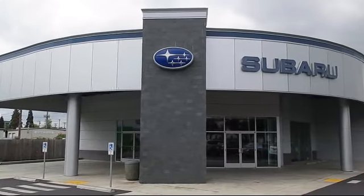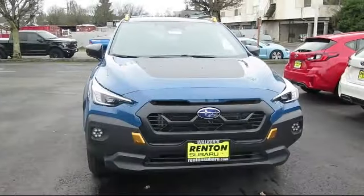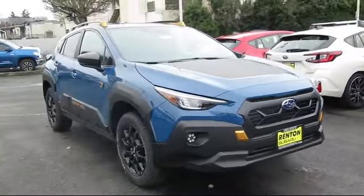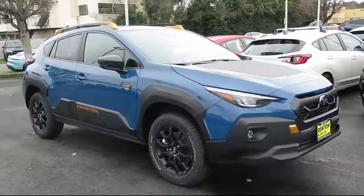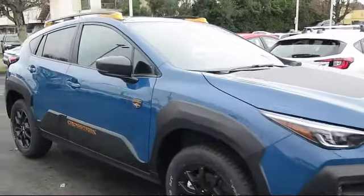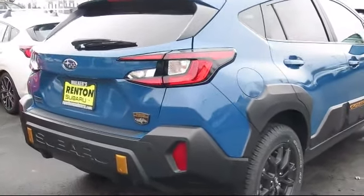Welcome to Walker's Renton Subaru, and here's a look at another vehicle from our great selection of cars, trucks, and SUVs. It comes equipped with premium synthetic seats, smart device integration, blind spot monitor, rear collision mitigation, auto leveling headlights, MP3 player, climate control, HD radio, driver monitoring, and auxiliary audio input.